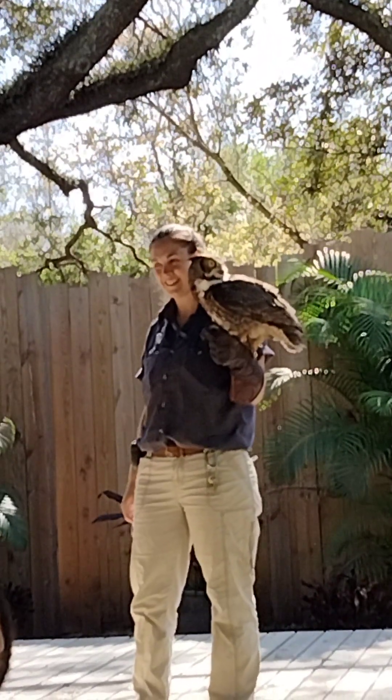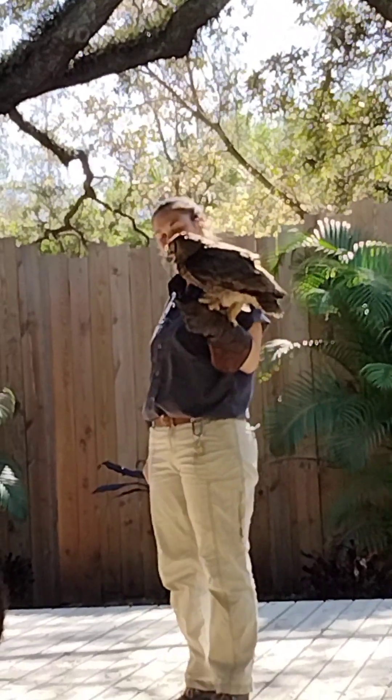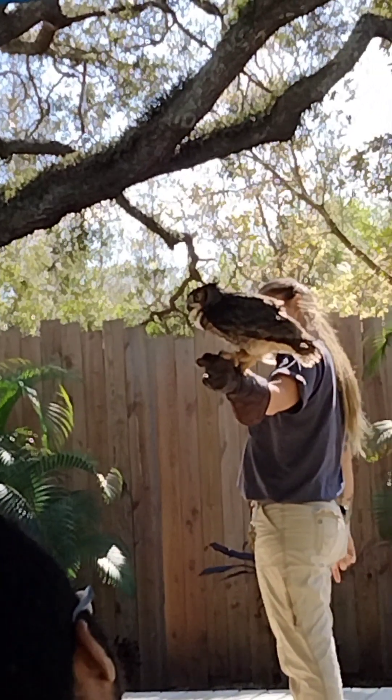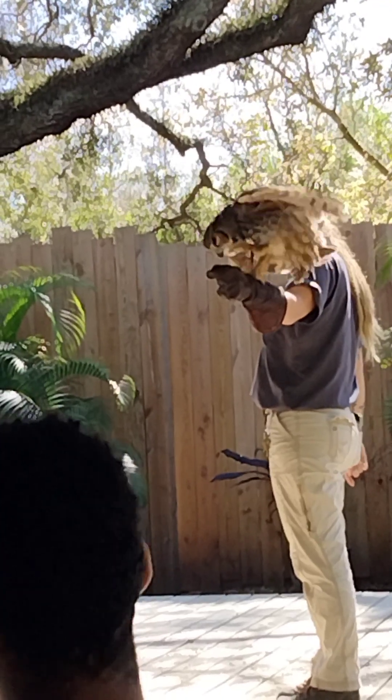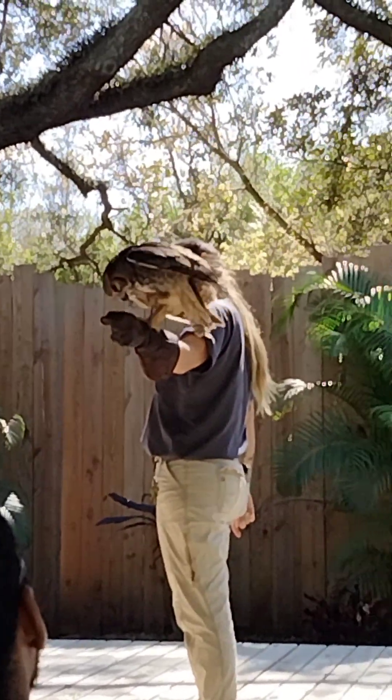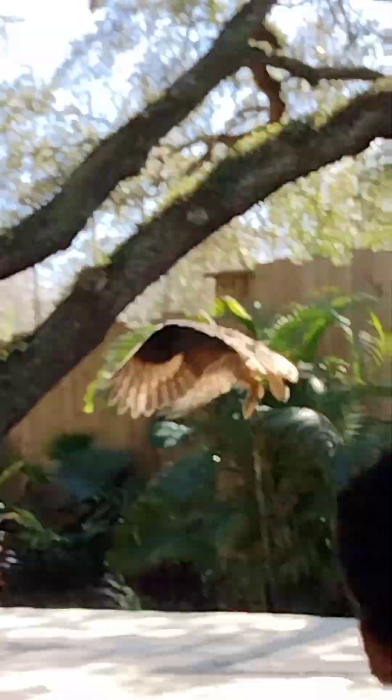This is Morty the Great Horned Owl. The Great Horned Owls are one of the highest — you can see how we have here in Florida. Good boy!